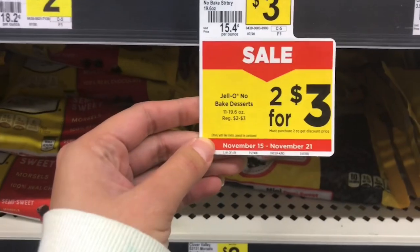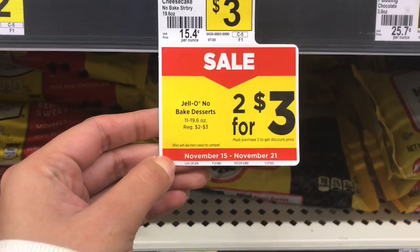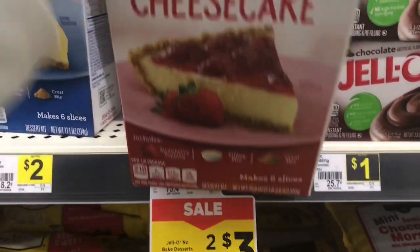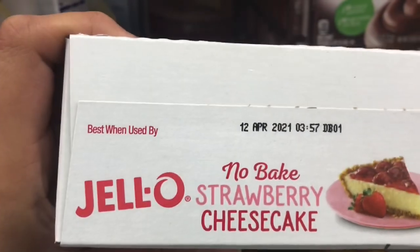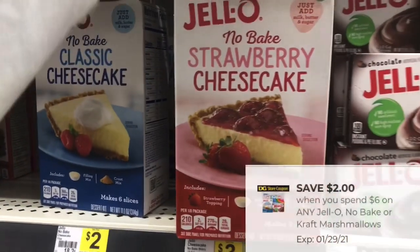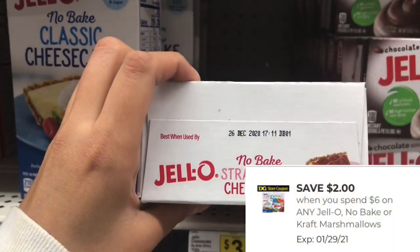También voy a estar agarrando dos de estas cajas de cheesecake, están al precio de tres dólares cada uno y también están a promoción a dos por tres. Siempre chequen la fecha de vencimiento. Se van a descontar los tres dólares porque están al precio de dos por tres, más el cupón de dos dólares cuando compramos seis dólares, así que van a salir a un dólar las dos cajas.